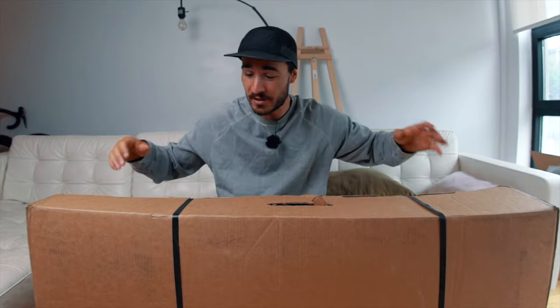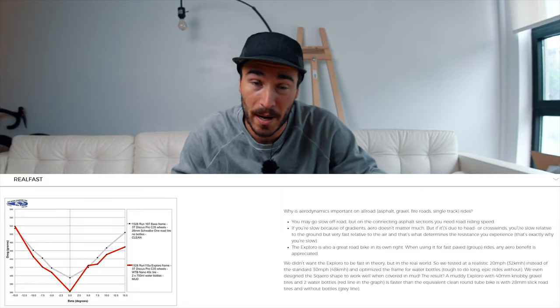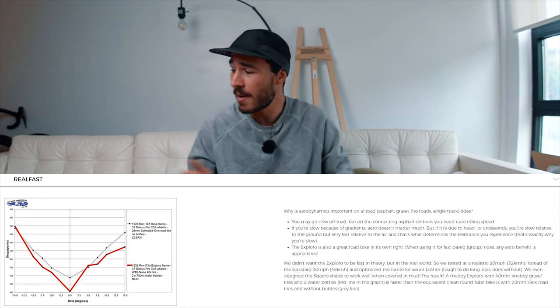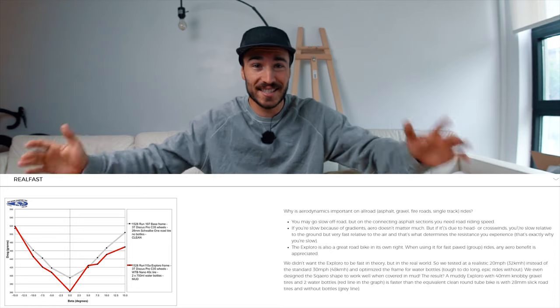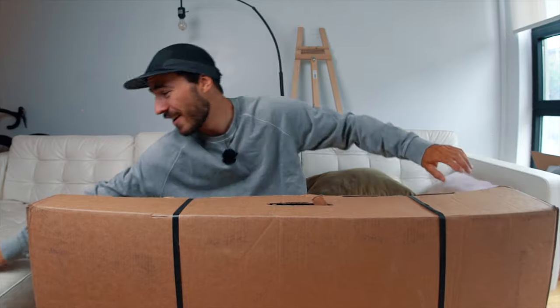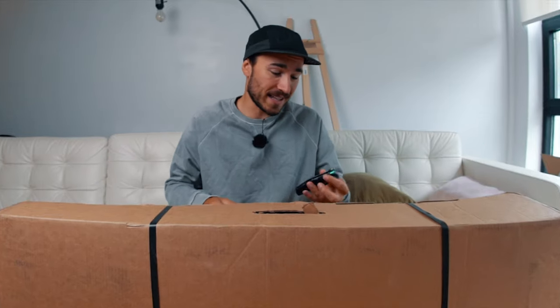All right, without further ado, I'm just going to unbox this bike. It's supposed to be one of the most aero gravel bikes in the world, and I absolutely cannot wait to see it — cannot wait to see the paint job. And for real, guys, I haven't seen which bike they sent me. My contact at 3T is a man of few words — replies to emails in a single sentence. So I'm not sure what's inside, but let's get it open!